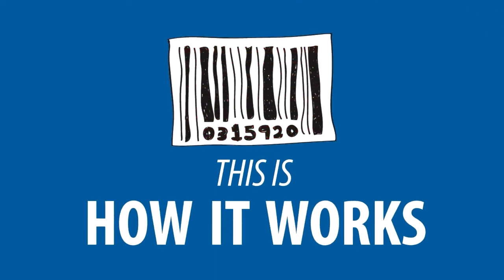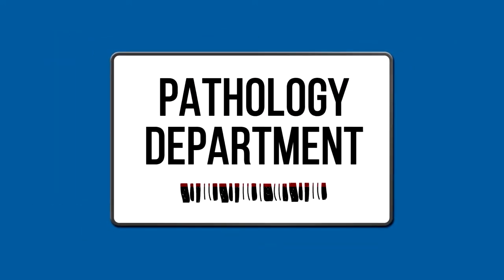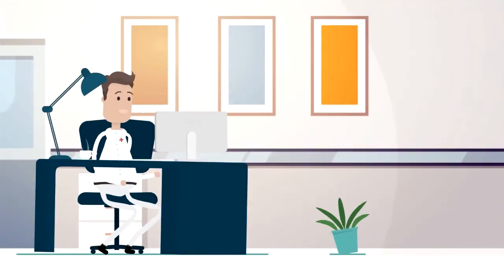It all starts with a barcode. A touchscreen mobile computer is used to scan a patient's assets and specimens as well as their designated location. This is validated with timestamps and electronic signatures. The app relays the information relating to all scanned items to the back office.